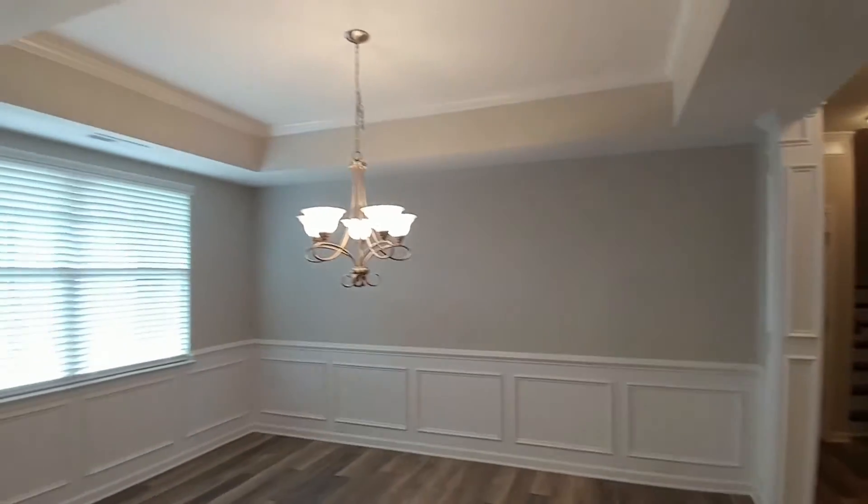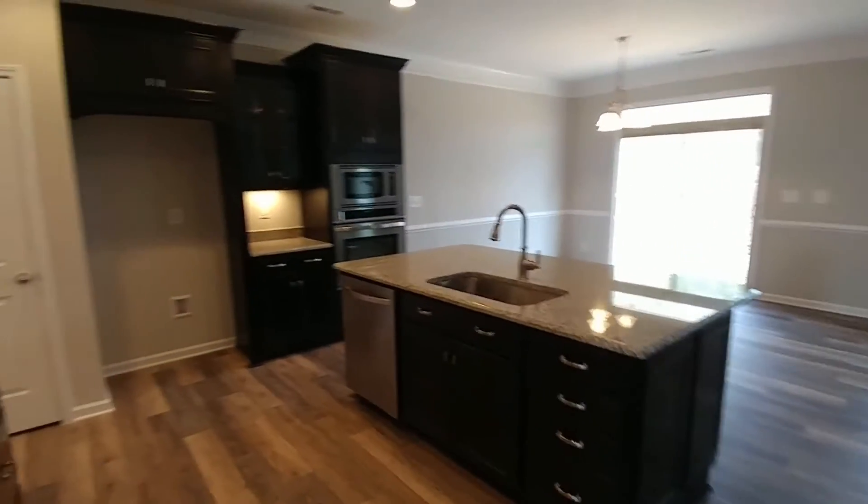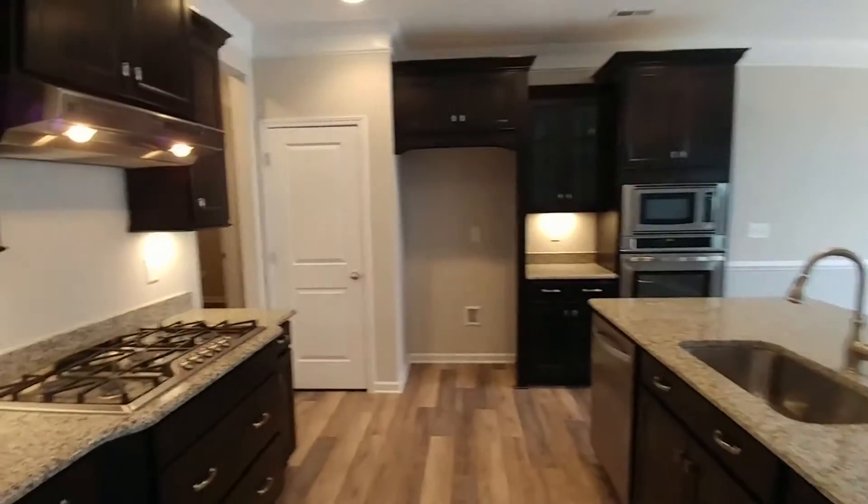When you first come in you've got a beautiful dining room with a tray ceiling and trim package. They've chosen our island style kitchen. There are two different kitchens, so watch out for that if you're looking at the floor plan online.